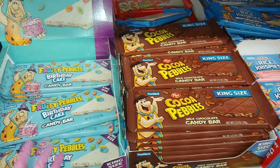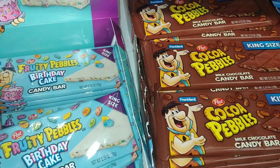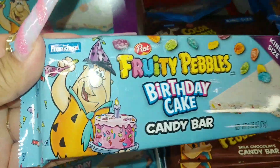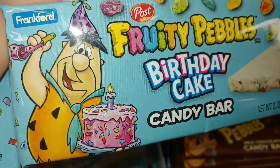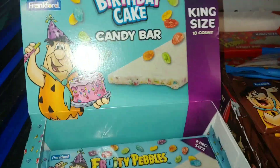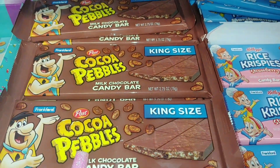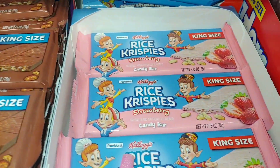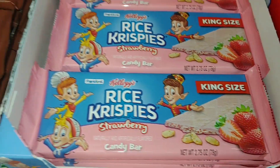We're here at Papillo and I found these Fruity Pebbles Birthday Cake candy bars — look at the packaging, it's so cute! There's a large huge cake, bubblegum pinkness, it's a king size. Mr. Flintstone himself — his birthday! They also have Cocoa Pebbles, Rice Krispies strawberry — look at the packaging with the sweet strawberries. So cute.